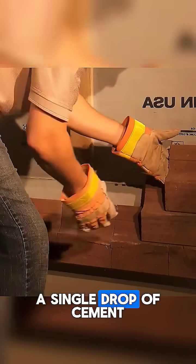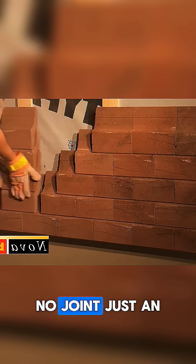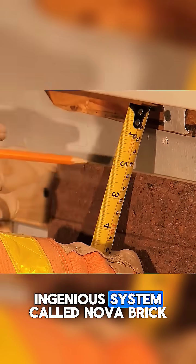In Canada, they lay bricks without a single drop of cement. No mortar, no glue, no joint. Just an ingenious system called Nova Brick.